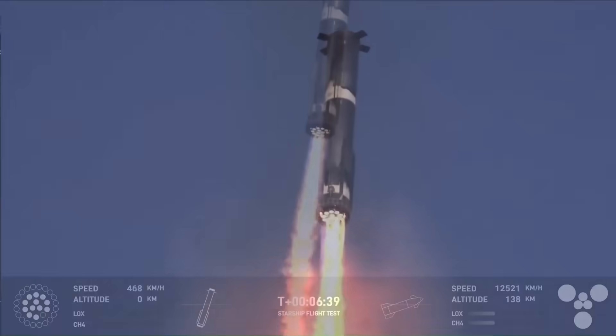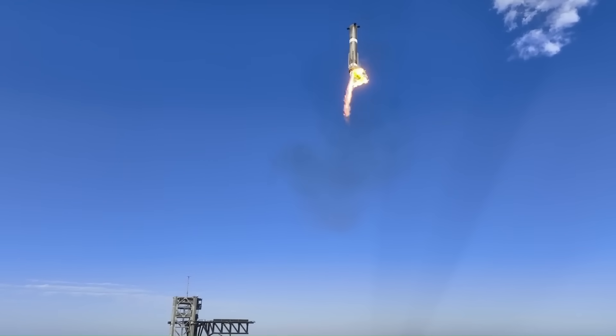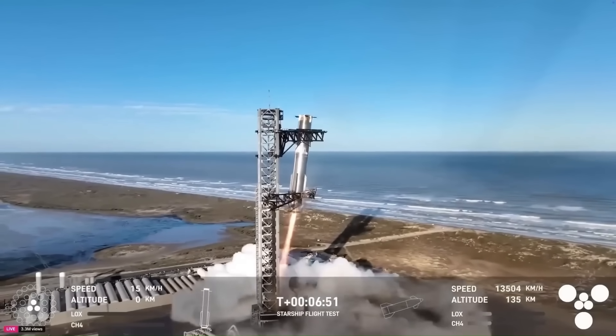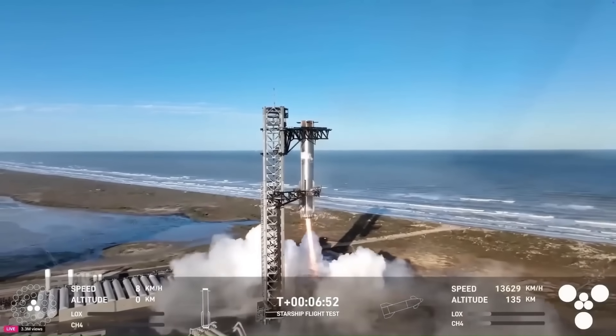When conditions are right, the booster will swing back to a vertical position for the landing sequence. This shift is managed through a mix of controlled engine thrust and precise grid fin movements. The technique is expected to cut fuel use by roughly 40% compared to a straight vertical drop.